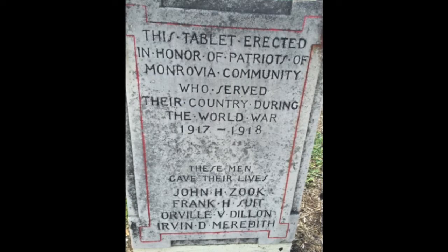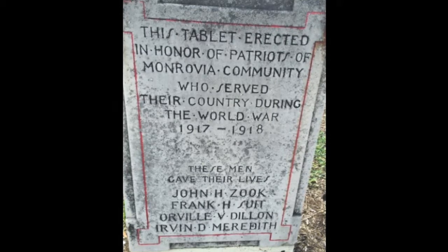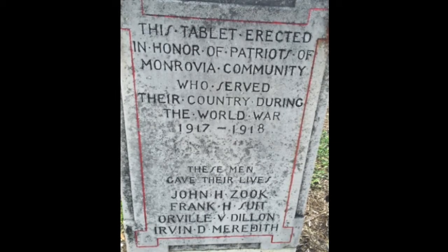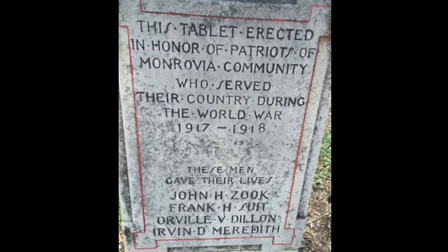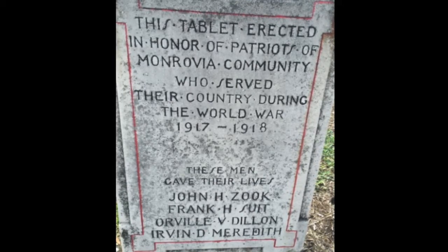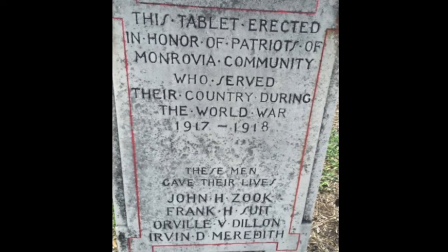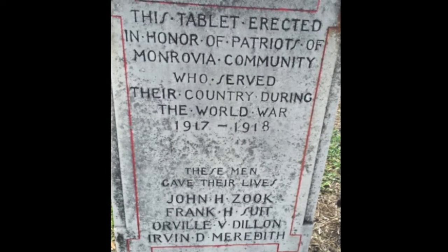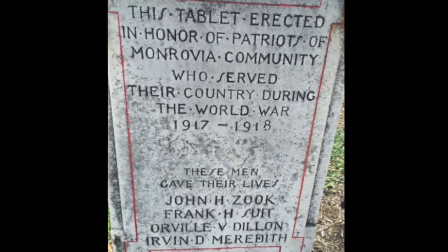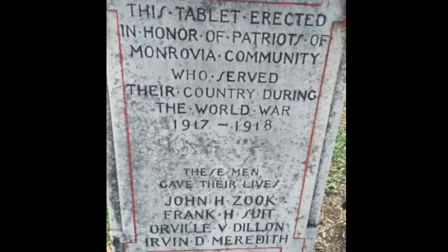The names include John Zook, Frank Suit, Orville Dillon, and Irvin Meredith. The Monrovia American Legion would be named after Frank Suit and Orville Dillon, which originally met in the old gym until it moved to Latta Edition in 1970. John Zook was a Marine in the famed 2nd Division, referred to as the Red Devils by German soldiers due to their aggressive fighting. John Zook died in October in the last battle of World War I at the Meuse-Argonne, less than one month before the armistice. In total, the Monrovia community had 90 veterans from the Great War.